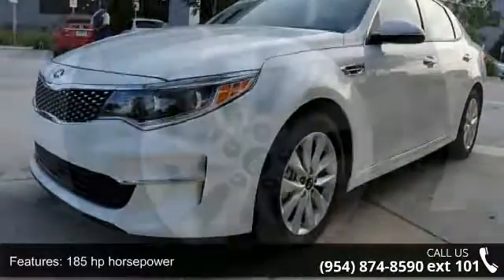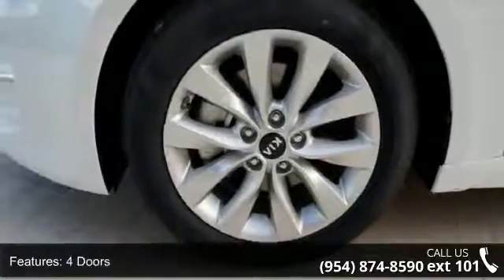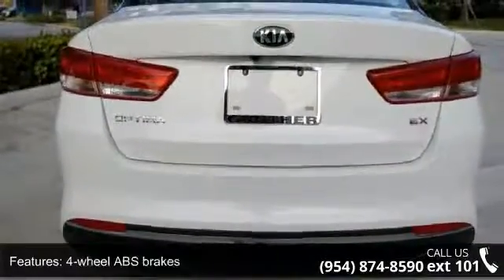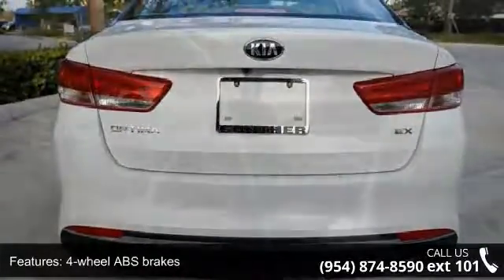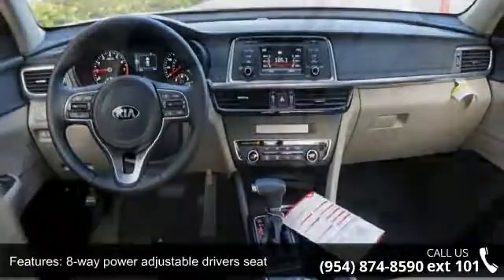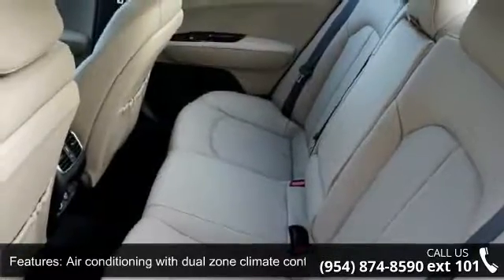This vehicle's top features include 185 horsepower, 4 doors, 4-wheel ABS brakes, 8-way power adjustable driver's seat, air conditioning with dual zone climate control, audio controls on steering wheel, automatic transmission, Bluetooth, clock, in-radio display, and cruise control.